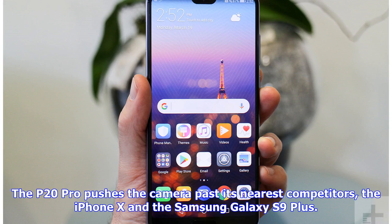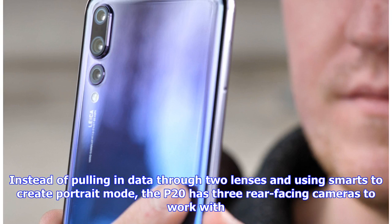The P20 Pro pushes the camera past its nearest competitors, the iPhone X and the Samsung Galaxy S9+. Instead of pulling in data through two lenses and using smarts to create portrait mode, the P20 has three rear-facing cameras to work with.